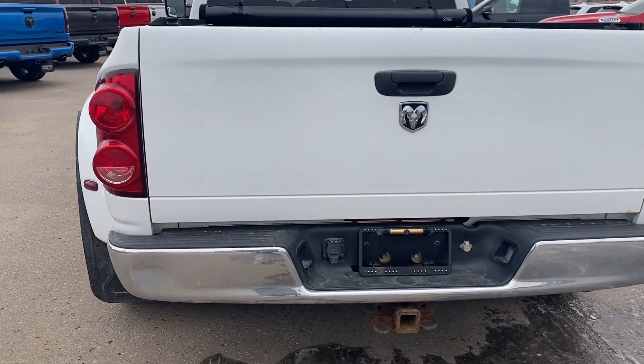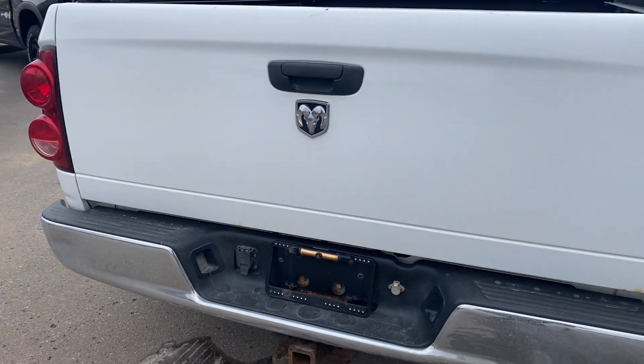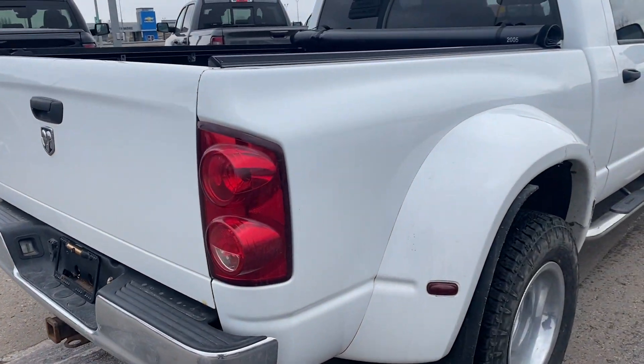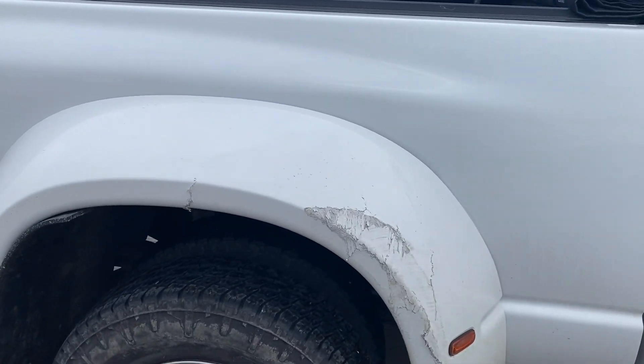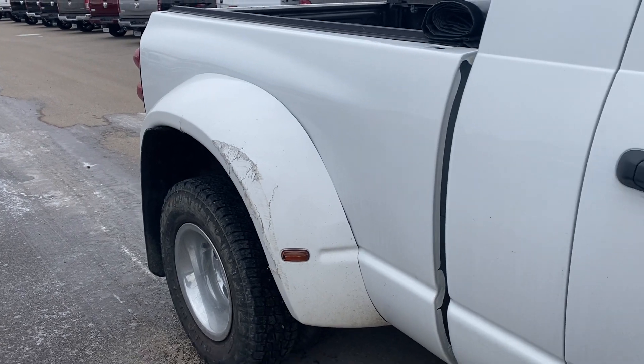The previous customer did add a backup camera that's paired with your rear-view mirror. The only noticeable damage to the truck is here in the corner — the fiberglass. Non-accident related, just bumped into a pole.